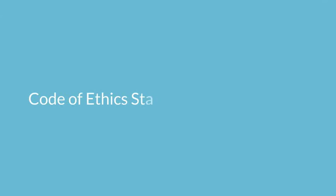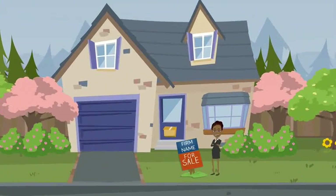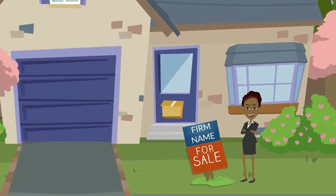Realtors should also keep in mind that under Code of Ethics Standard of Practice 12-5, an advertisement of real estate services or listed property in any medium must disclose the name of the firm in a reasonable and readily apparent way.